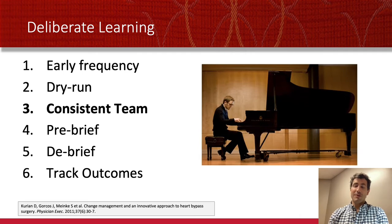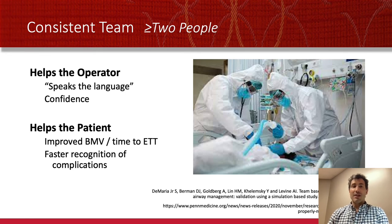I support a consistent team, though that is almost impossible to achieve with urgent and emergent airways. Instead, what I say is you need at least two people who speak the same language and use the same checklist and go through the same things. This helps the operator — you know that if you ask for something with shorthand or colloquial terms, you'll not only get it but get it quickly, and it helps you be confident, knowing a friend is there if it gets scary. It also helps the patient: you recognize complications faster and you're faster in your intubation because those little things are done automatically.